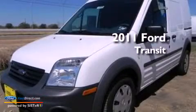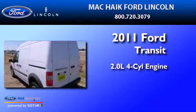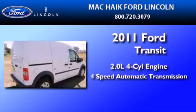This is a brand-new 2011 Ford Transit Connect. It has a 2.0-liter, four-cylinder engine and a four-speed automatic transmission.